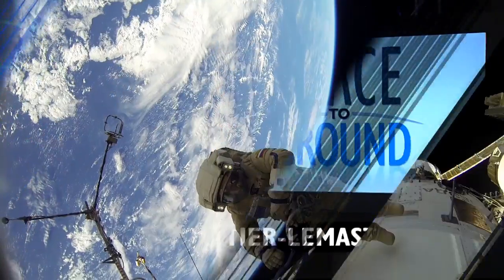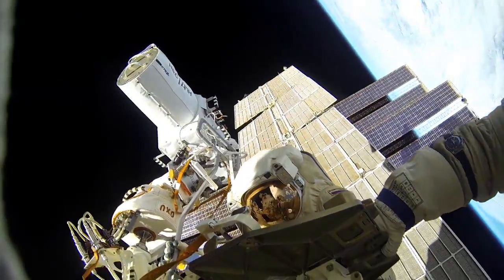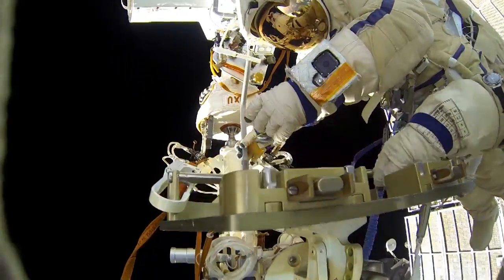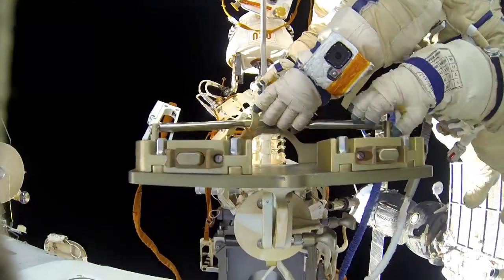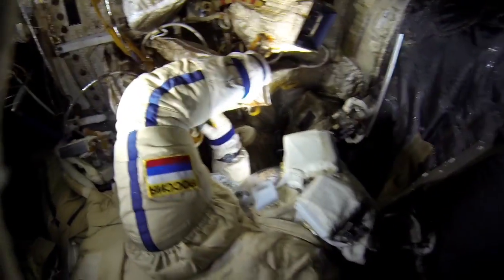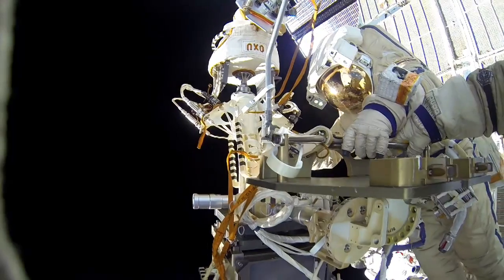Cosmonauts Sergei Rozanski and Oleg Kotov completed a six-hour spacewalk on Monday to install two new high-fidelity cameras on the exterior of the space station. The stunning views that you're seeing here came from the small cameras worn on the spacewalkers' wrists as they work 260 miles above the Earth. While outside, the pair also retrieved a Russian experiment that exposes different materials to the space environment.